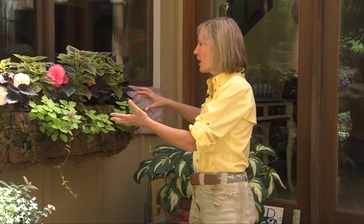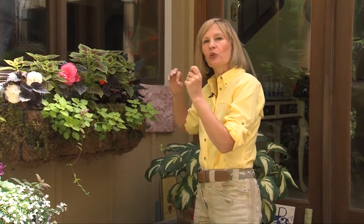Now, in this window box, it's on the north side of the house. It's very, very shaded, but you can get a lot of color by using bright foliage plants.